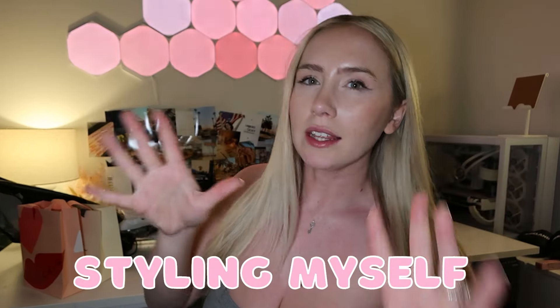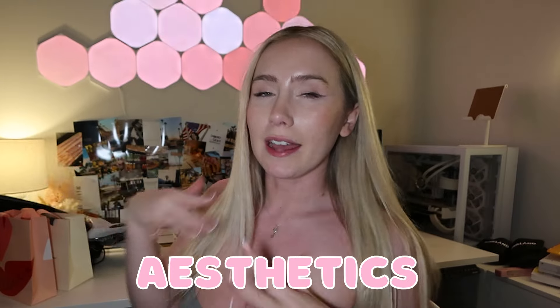Hi, my name is Emily and today I'm coming to you with a styling myself in the opposite aesthetics video. I'm going to be looking completely different hopefully by the end of this video.